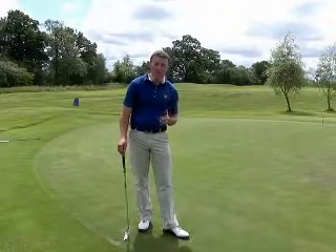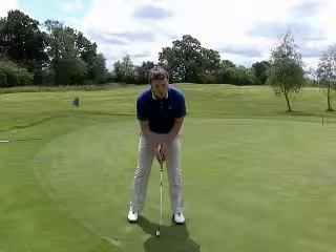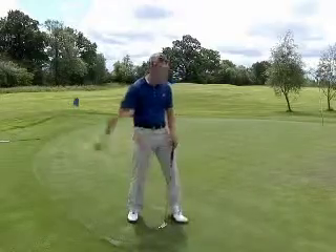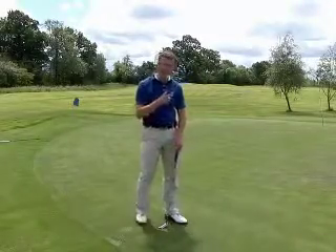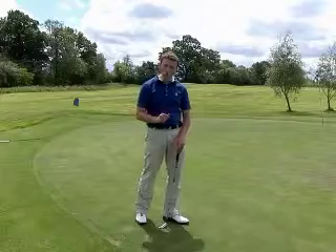What I would suggest is on the putting green you could play some putts where you just look at the hole and hit the ball. That brings back that feeling of throwing something to a target — your eyes are already on the target. So I'm going to have another go here and just keep my eyes focused on the hole the whole time.